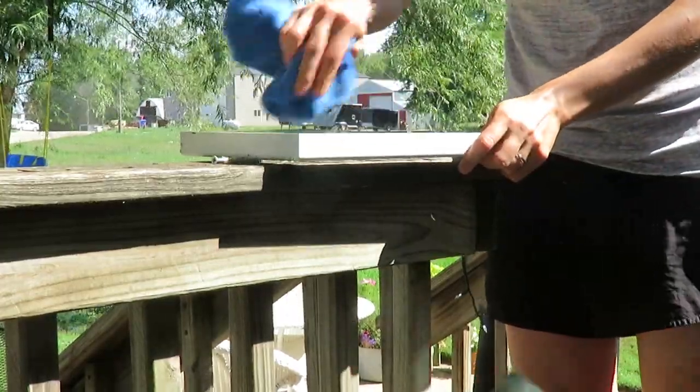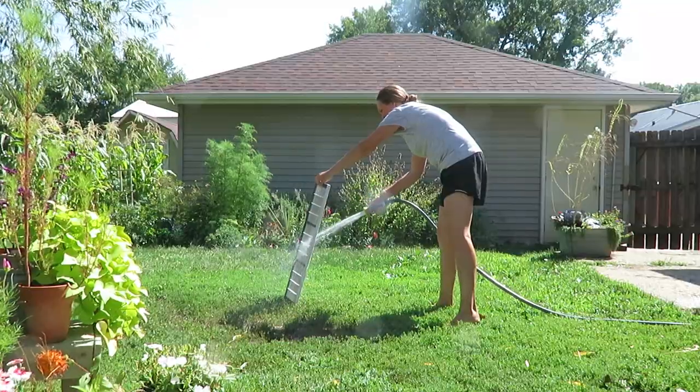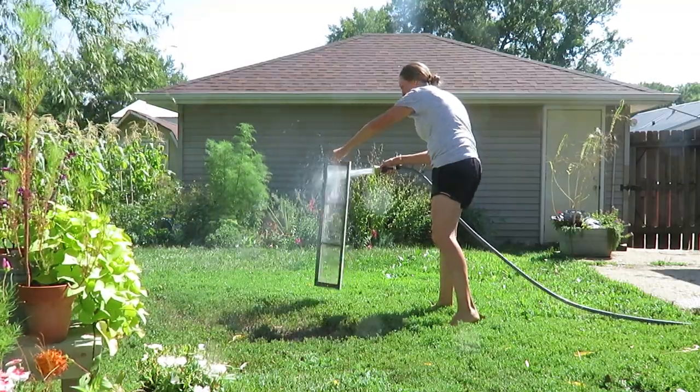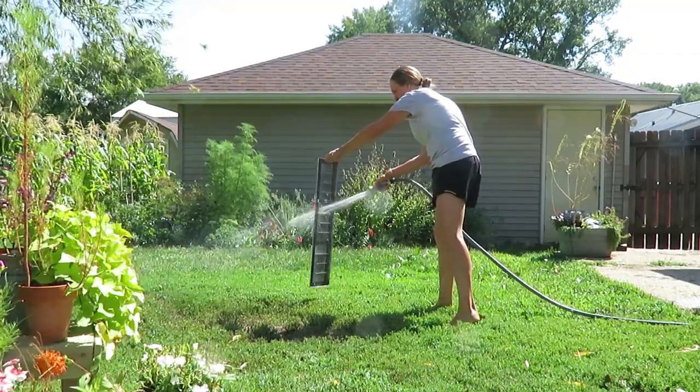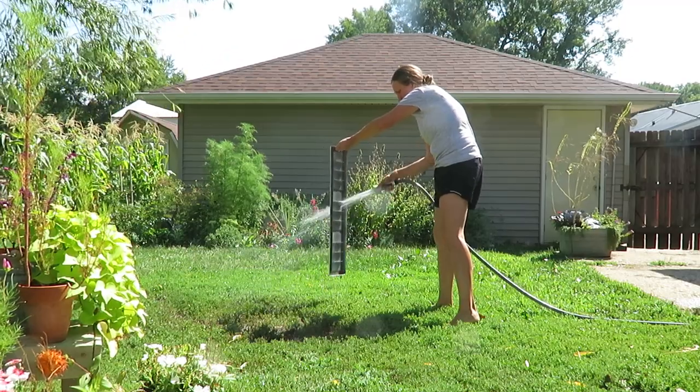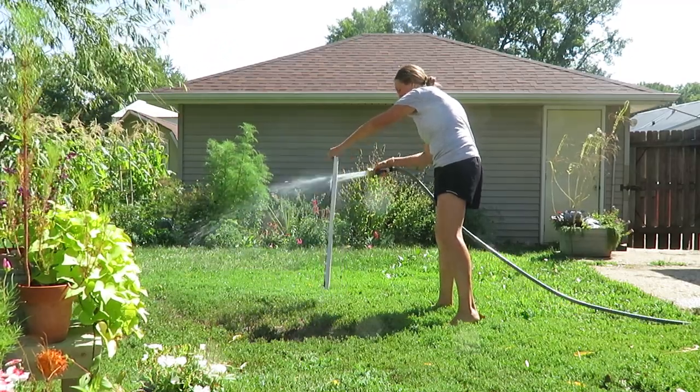Again, just a job that is not enjoyable, but it's satisfying to see the end result, even though it just takes time. It's another thing that just makes your house more inviting and clean and makes you feel good about what you've accomplished.